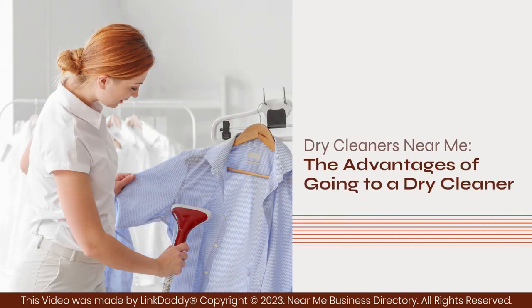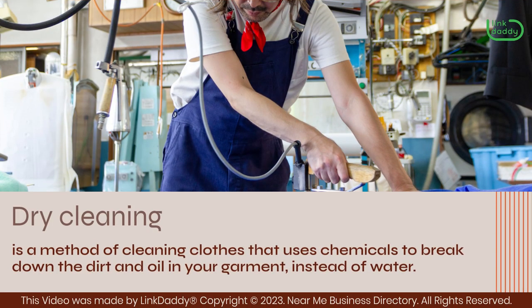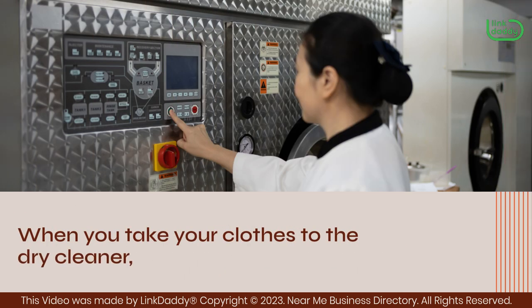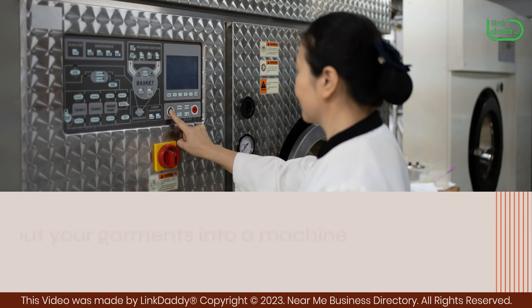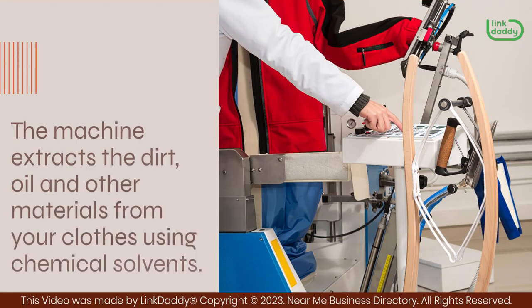Dry cleaners near me — the advantages of going to a dry cleaner. Dry cleaning is a method of cleaning clothes that uses chemicals to break down the dirt and oil in your garment instead of water. When you take your clothes to the dry cleaner, they put your garments into a machine called an extraction machine, which extracts the dirt, oil, and other materials from your clothes using chemical solvents.